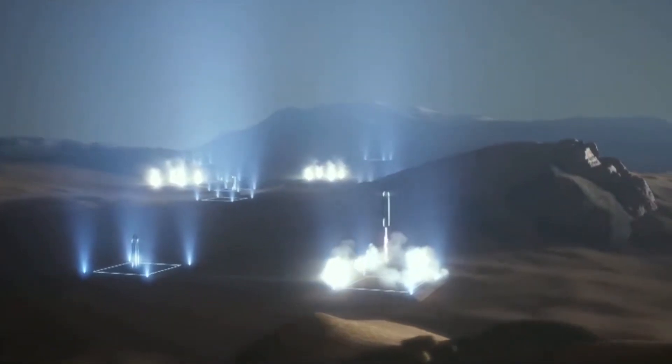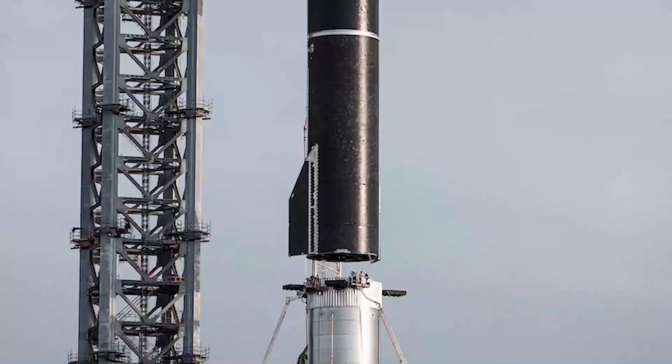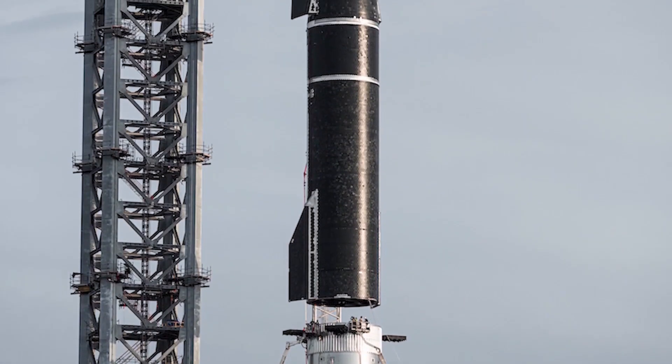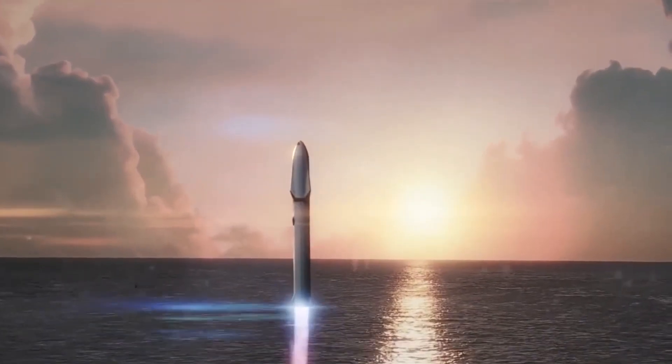Space tourism offers many benefits both for the individual traveler and for society as a whole. For the individual, it offers the chance to experience a once-in-a-lifetime adventure and the opportunity to see our planet from a completely new perspective. For society, it provides a new source of revenue and jobs and helps to advance the field of space exploration.